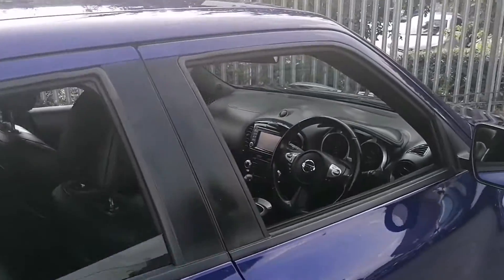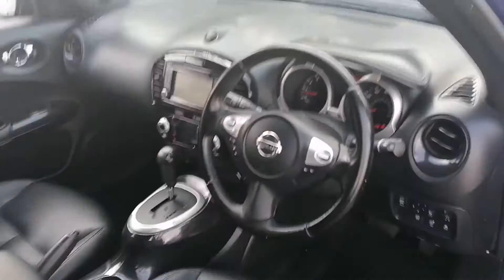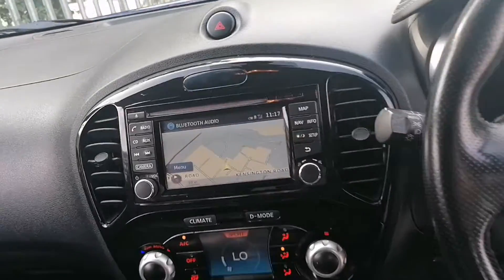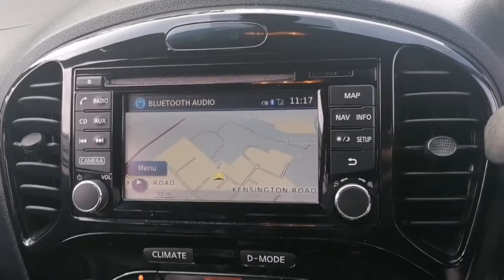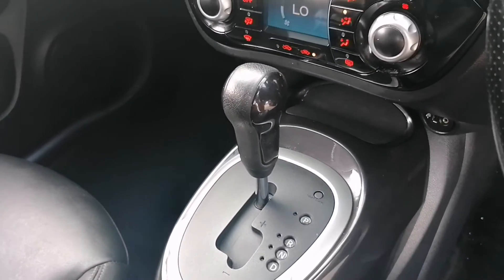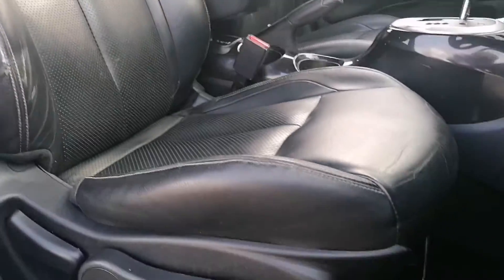Now take a look inside the front of the vehicle. We are greeted with a multifunctional leather steering wheel with speed limiter and cruise control systems. There is a touchscreen display in the centre for satellite navigation, digital radio, and Bluetooth audio, along with climate control and driving settings. This one also has an automatic gearbox and heated front seats.